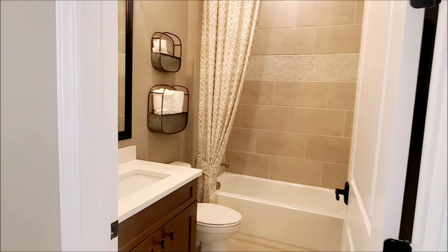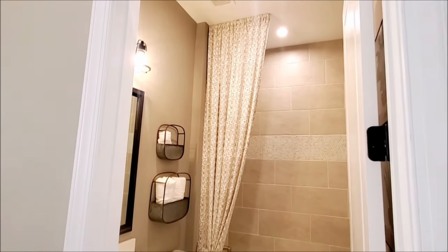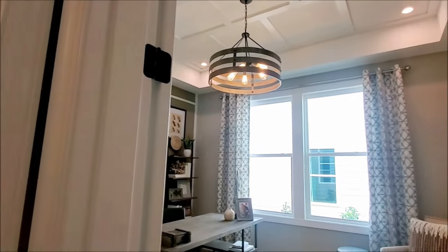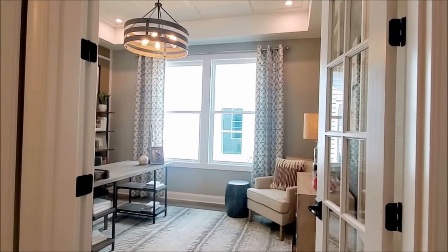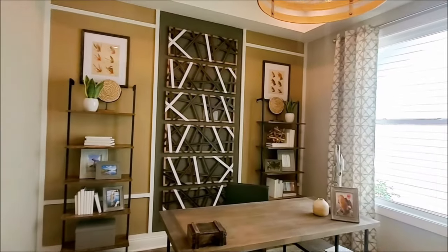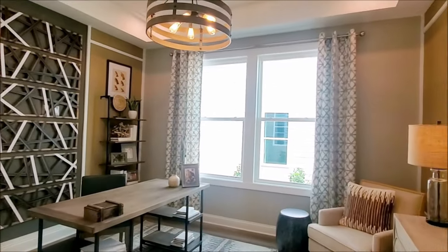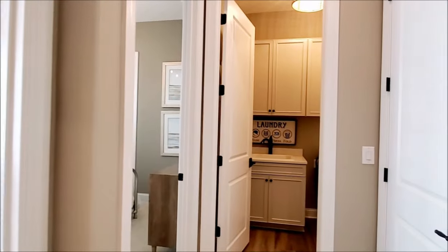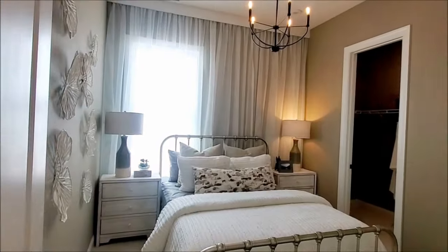This is the full bath for the secondary bedroom and flex room. This is the flex room that is now an office or study. You can make it your fitness room or a third bedroom if you like. This is the secondary bedroom with a walk-in closet.